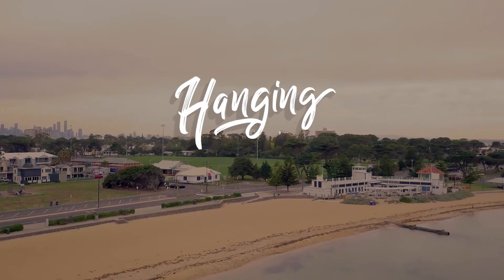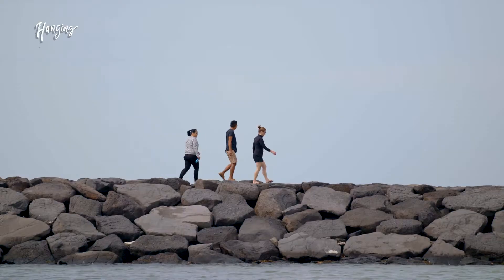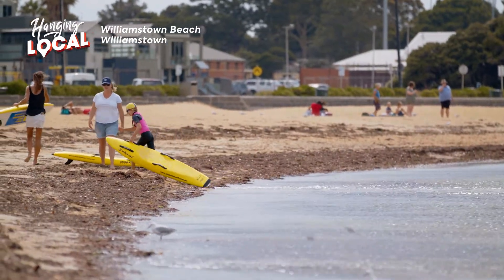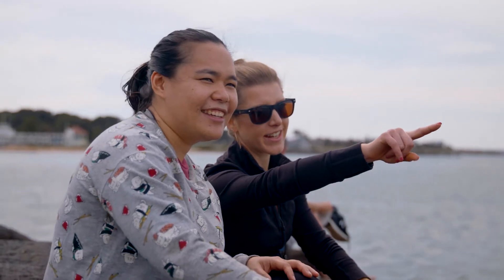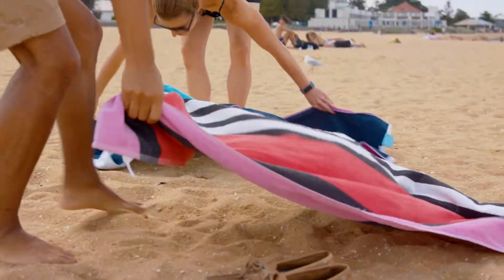Today we're hanging local at Williamstown Beach. Williamstown Beach is one of Melbourne's finer seaside locations, with gorgeous views across Port Phillip Bay. It's a clean and white sandy beach with lifeguards on patrol over the summer months.